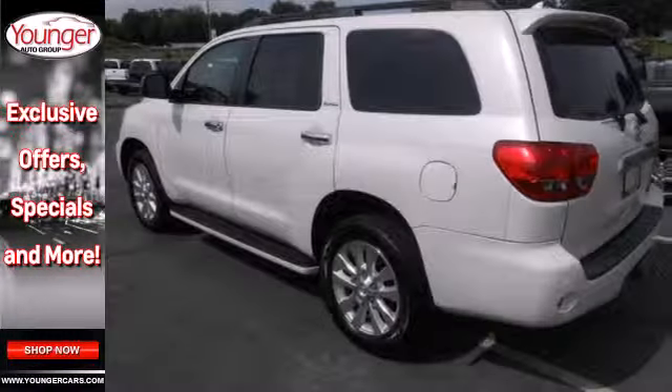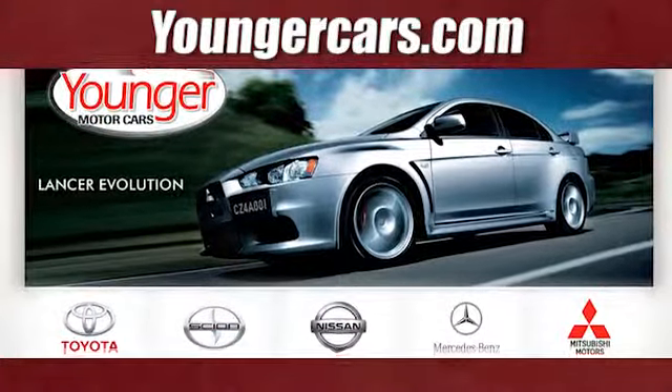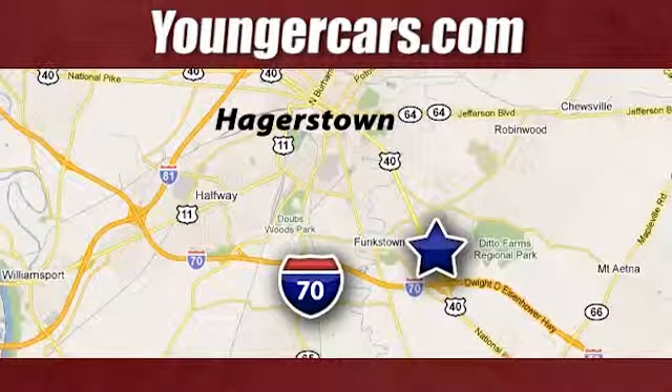You need to see it to believe it. Take it for a test drive today. Visit our website at youngercars.com. We're conveniently located at 1945 Dual Highway in Hagerstown, Maryland.